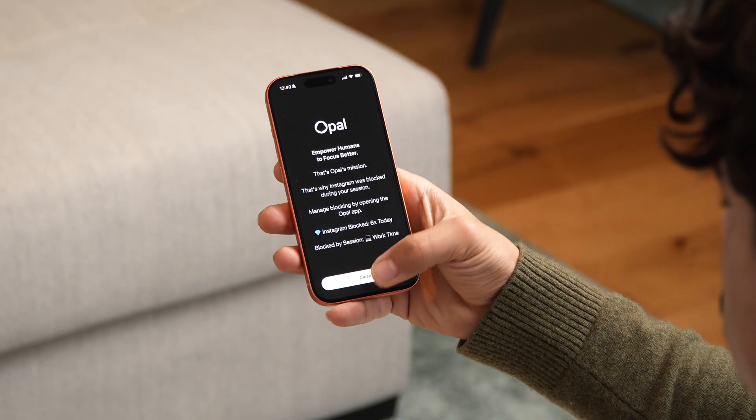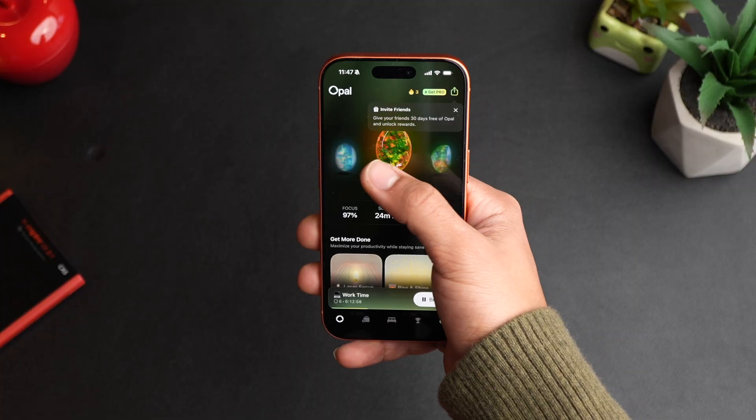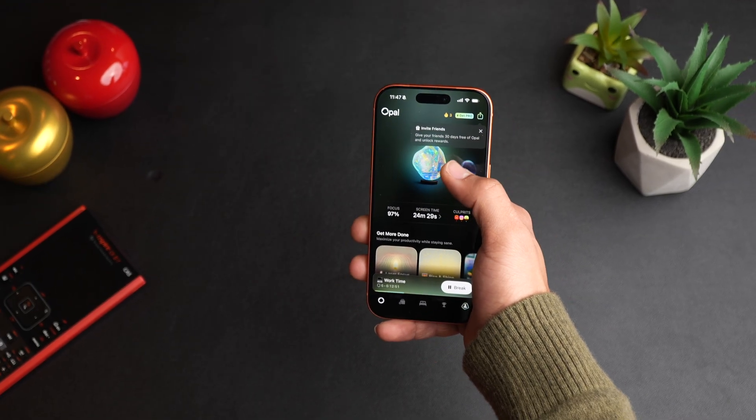This is an app that will allow you to actually conquer all of those doom-scrolling sessions by gamifying it. You can earn these gems — they are like a conquest title, a trophy. For example, you install the app and you get your first trophy.